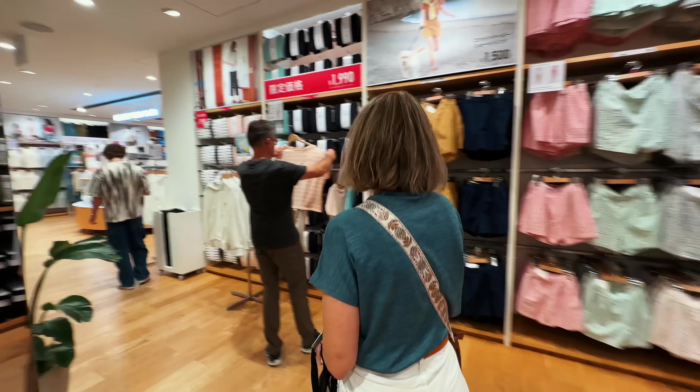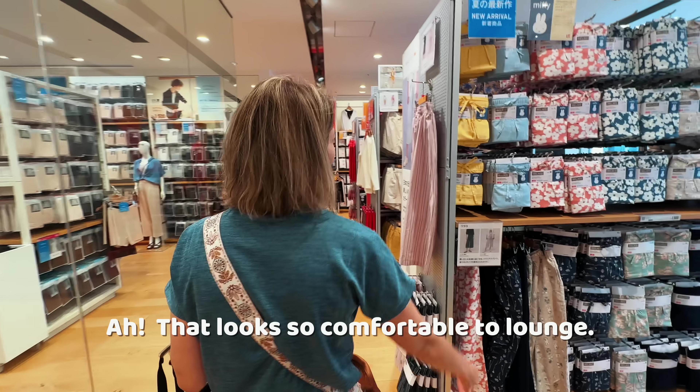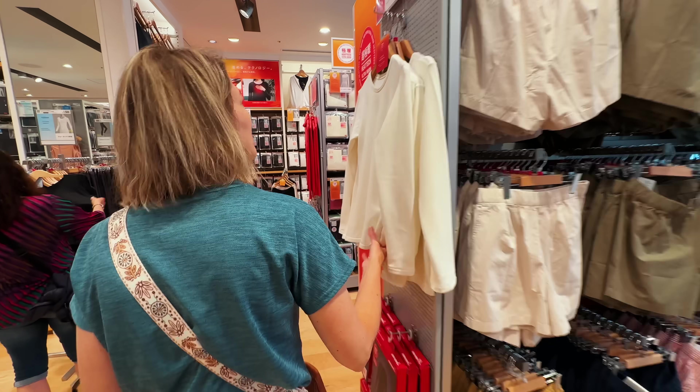We'll spare you from seeing everything on this floor, but just to say they have a little bit of everything useful you would want or need. Take off the floor for the lounge. Uniqlo also sells a great selection of base layer garments for any kind of weather.